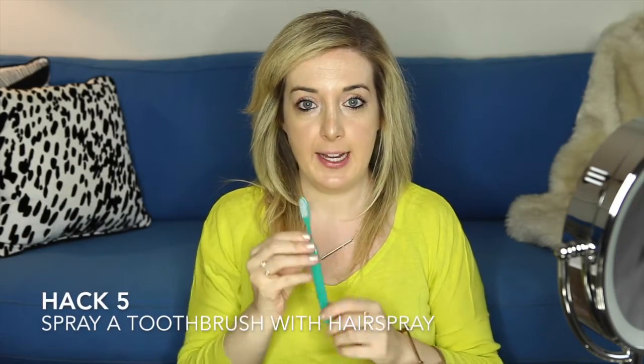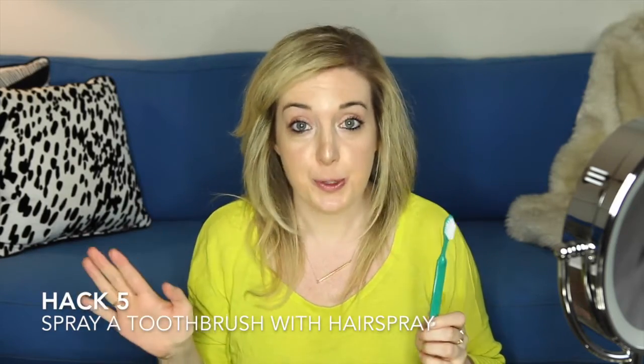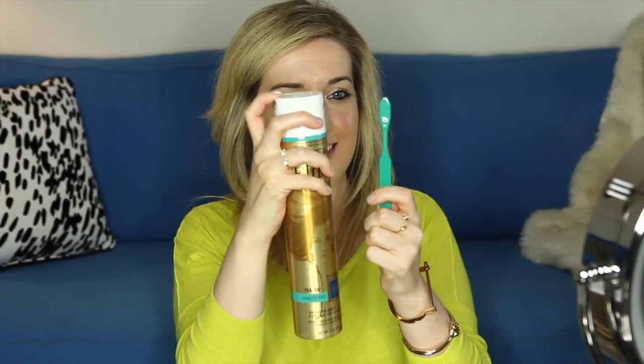Hack number five — another frizz hack, because frizz is probably one of the biggest complaints people have about their hair. What I do is take an old toothbrush — not a used one, just one you don't use on your teeth — and a little bit of hairspray. Spray the brush and use it to fine-tune all the little flyaways and frizz. This is an old makeup artist trick and it really works, especially for baby hairs around your face.